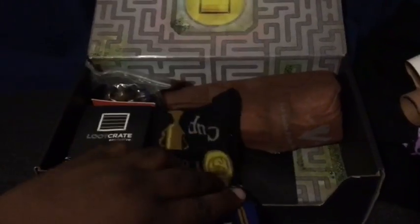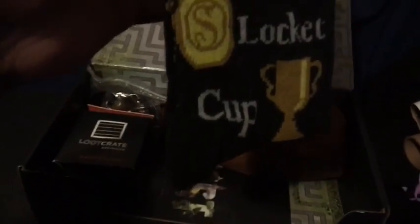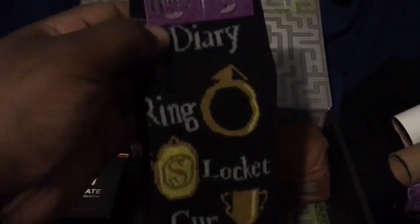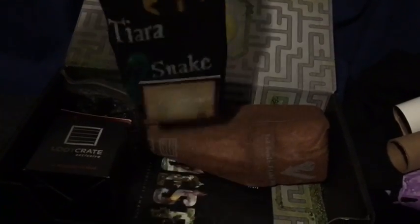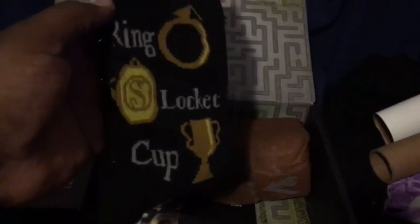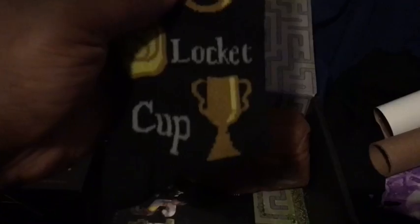We have some Harry Potter socks. It has the Horcruxes — I think these are. Sorry, I'm not the biggest Harry Potter fan. I've seen them, I like them, just wasn't into it as much. More of a comic book guy, but everybody's got their thing. Yeah, it looks like the Horcruxes basically from Harry Potter. So that's pretty cool — keep your feet warm and potter out at the same time.